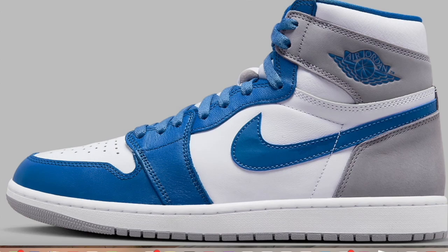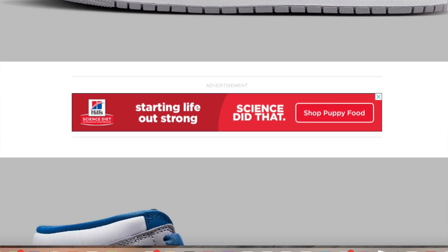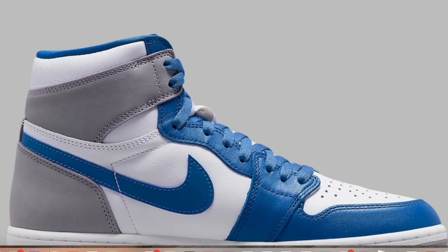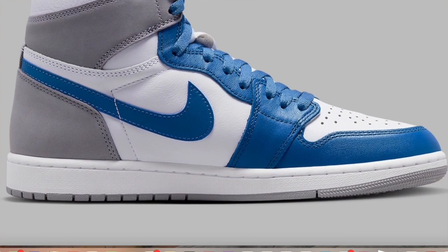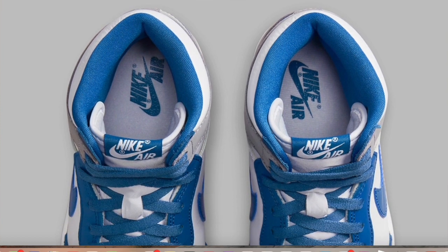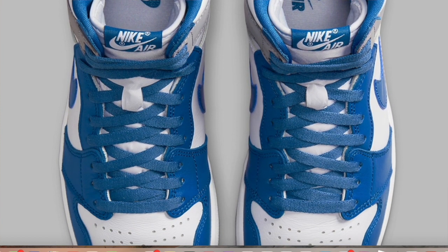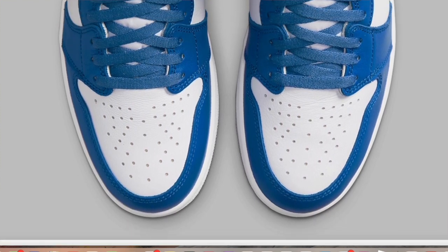Hey, what's going on guys, this is Taiba from HasaKicks.com. This morning we're going to talk about the Air Jordan 1 High True Blue. I'm just amazed at how Nike continues to find ways to drop more colorways of the Jordan 1 High — it's just incredible. I know this is a beloved silhouette, but man, can they stop? It's just a lot of them now.